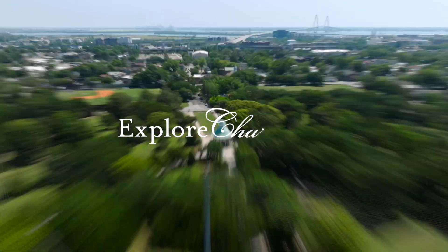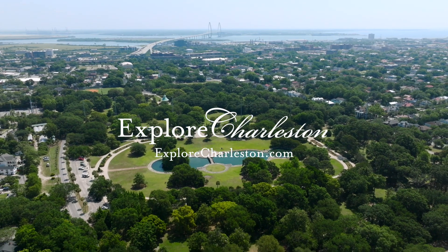That is just some of the rich history that this beautiful park holds. Join us for a full tour of Charleston's African-American history here in Charleston, South Carolina.